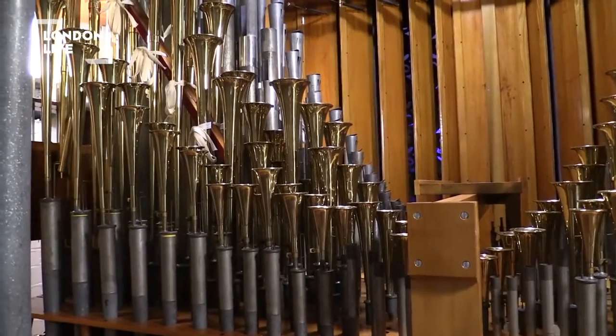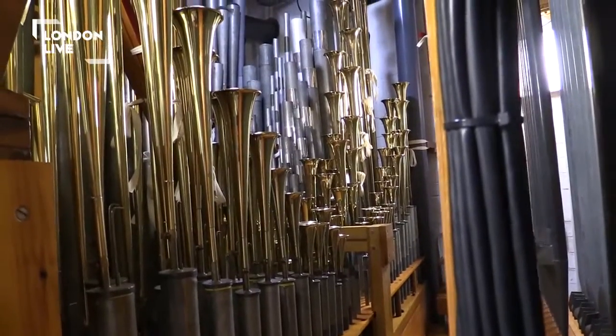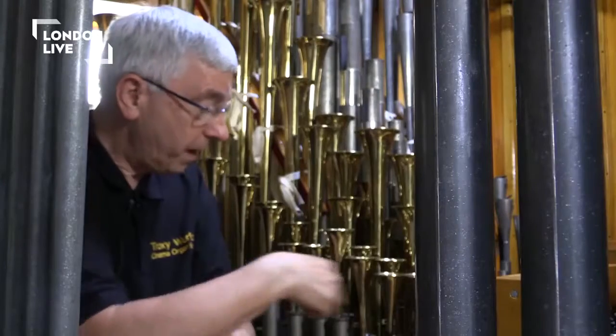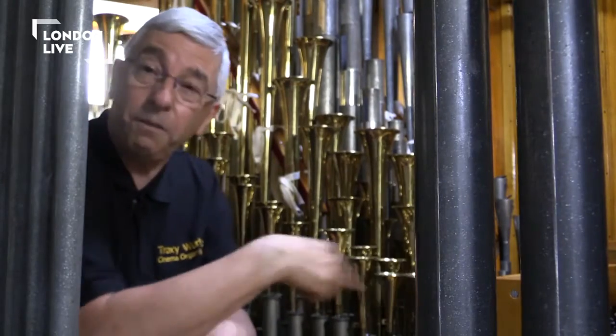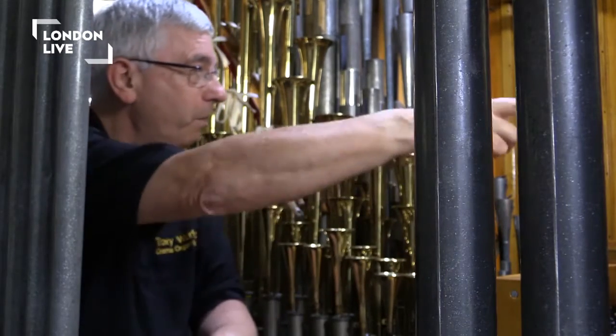Each of these rows of pipes, or ranks as we call them, are designed to emulate instruments of an orchestra. So this one I have close to me here is what we call the brass saxophone, so it emanates the saxophone. The one behind it is a brass trumpet.